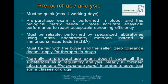Pre-purchase analysis is very different from a regulatory analysis — they are really two different things. This analysis must be quick, normally four working days, whereas a regulatory analysis can have a duration of up to a month. Pre-purchase exams are performed on blood, which is another important issue. Everybody knows that screening is much easier in urine and you can find a lot more things, but blood is becoming a more and more suitable biological matrix for analysis.